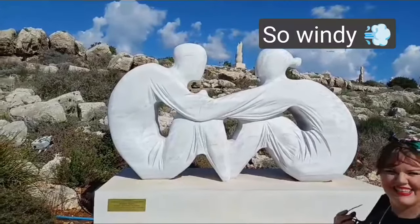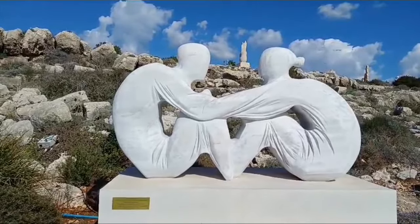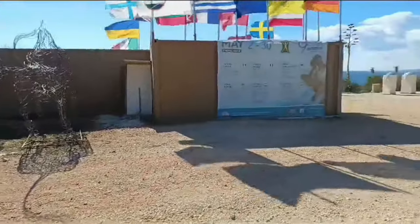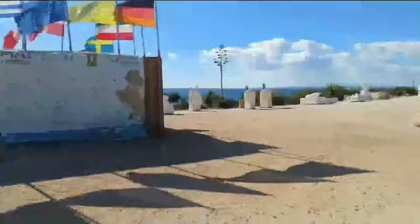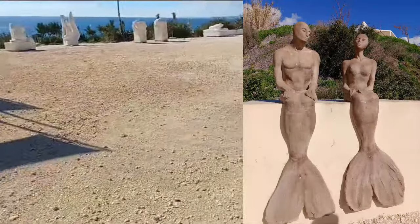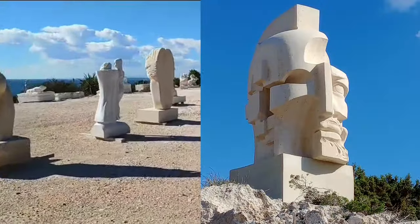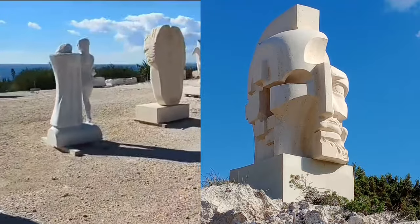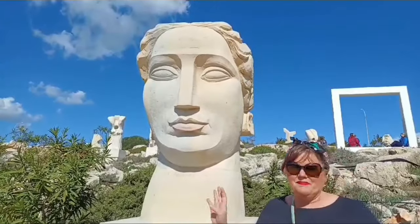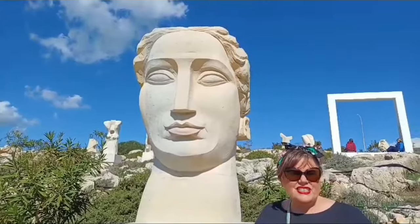This one's called The Birth of Love and it's from an artist from Belarus. They've made a love heart out of themselves - isn't that gorgeous? That's beautiful. This sculpture park is a real place of love and peace and birth. It's absolutely beautiful and I think they're going to just continue to grow it.